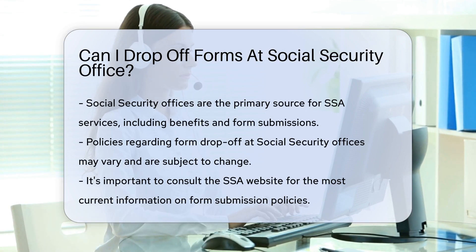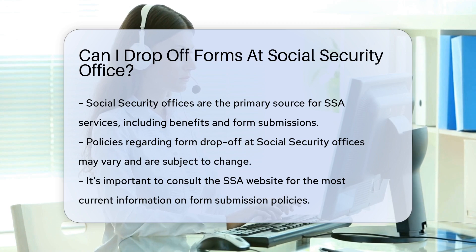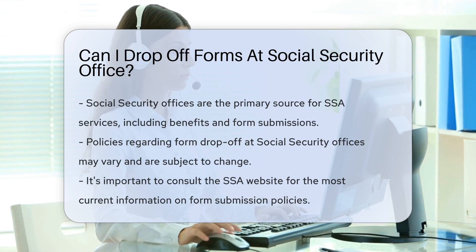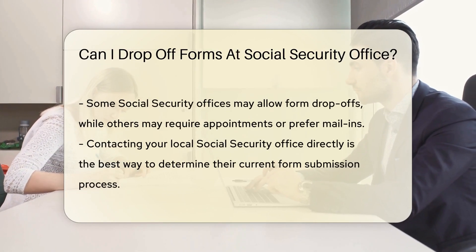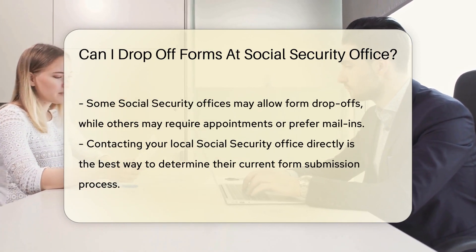Social Security offices are the face of SSA services. They help with benefits, cards, and yes, forms. Whether you're retiring or need disability support, they're your go-to. But here's the thing — policies can change. It's always smart to check the latest guidelines before you head out.